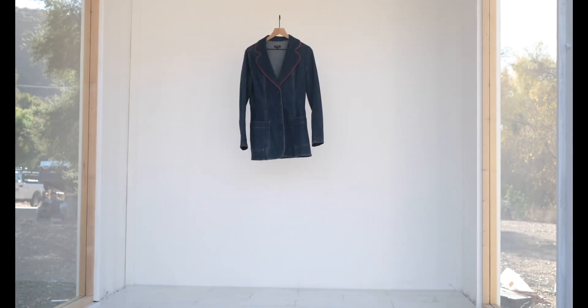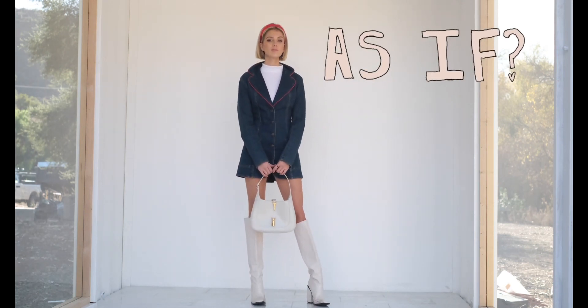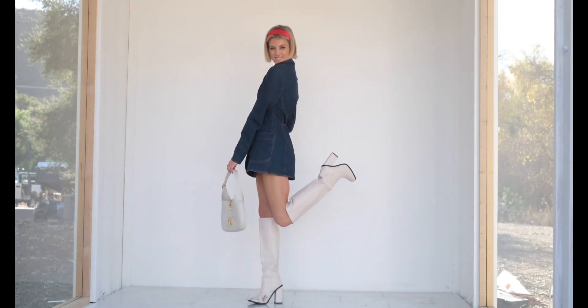This jean blazer with red trim is giving me Cher from Clueless vibes — I'm obsessed. I got it from Buffalo Exchange as well and it was $30. I paired this with my white go-go boots from Public Desire, my Jackie purse from Gucci, and my white turtleneck from Motel.